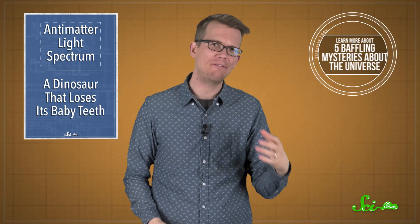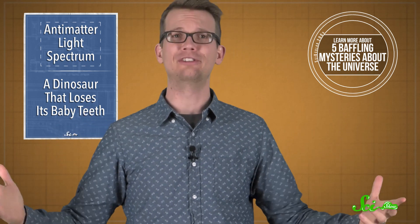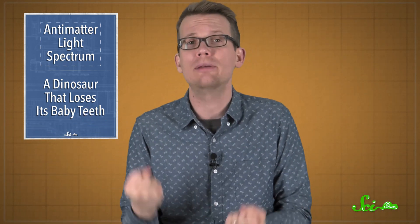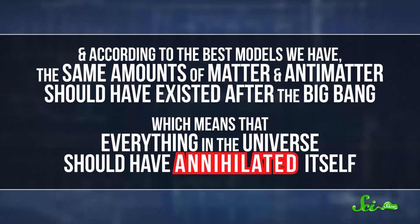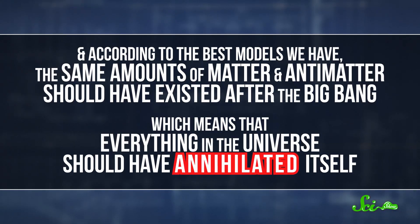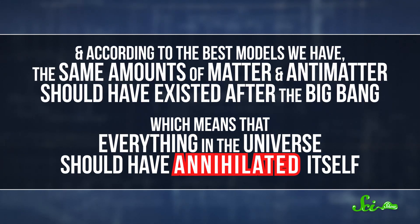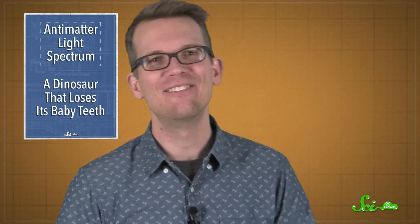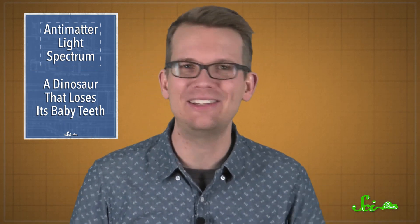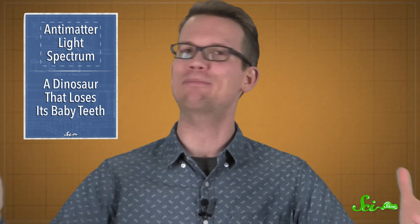Antimatter is part of one of the most baffling mysteries in the universe. Based on what we know about the laws of physics, whenever a particle of antimatter meets up with a corresponding particle of regular matter, they annihilate each other in a huge explosion. According to the best models we have, the same amount of matter and antimatter should have existed after the Big Bang, which means that everything in the universe should have annihilated itself. But it didn't. We still have galaxies and stars and planets and humans and shoes and Pop-Tarts — all the great things that are made of actual, regular matter.